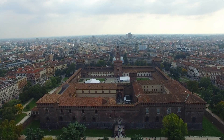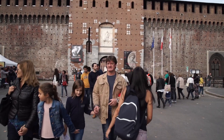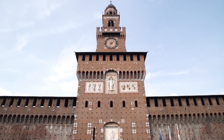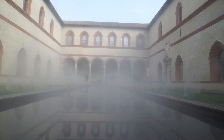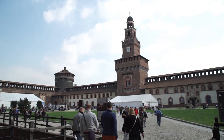At the other end of the park you will start to see the Castello Sforzesco. Many famous Italian artists, including Leonardo da Vinci, were commissioned to decorate the interior. Today the castle houses several of the city's museums and art collections.